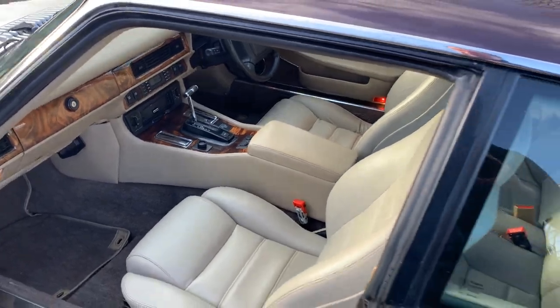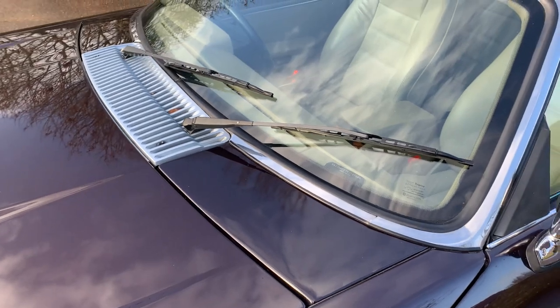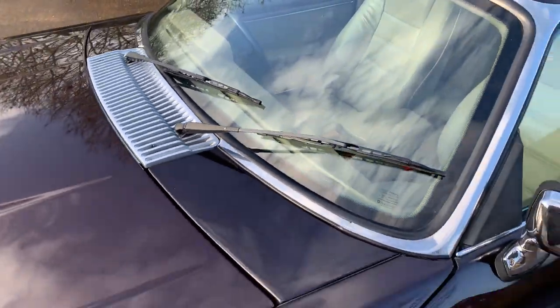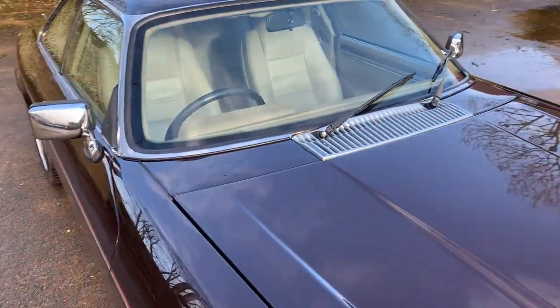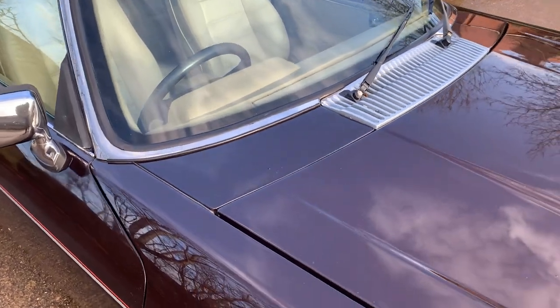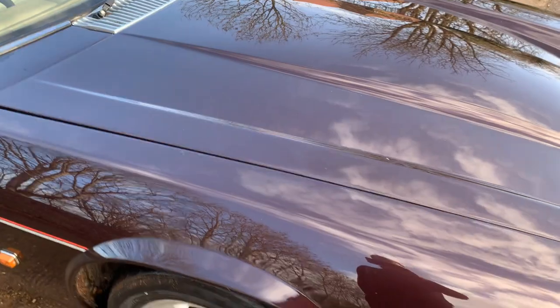Interior is absolutely gorgeous apart from one bit — a little bit of wear on the driver's footwell, but we'll get back to that. XJS's of this age do have a problem with the bulkheads rotting, and this one was no exception, but it has had all the rot cut out of the bulkhead and rebuilt by a named XJ specialist. I can't remember the name but we do have the bills for it. Cost an absolute fortune, but it's all been done up, which is nice to know.